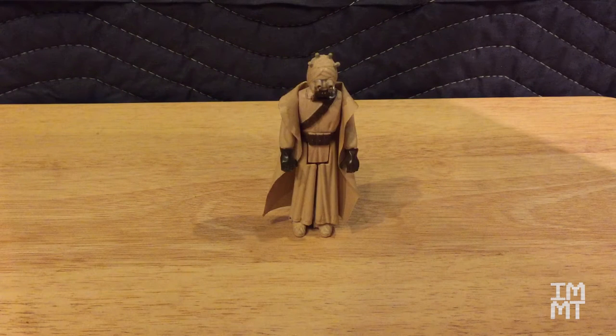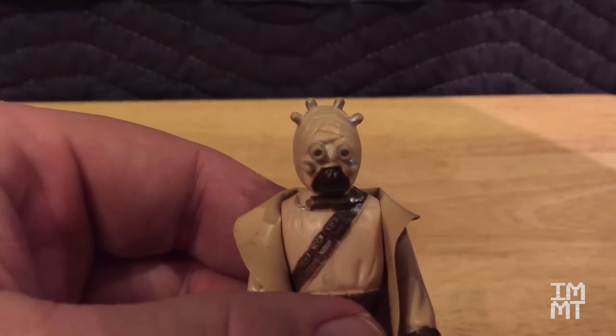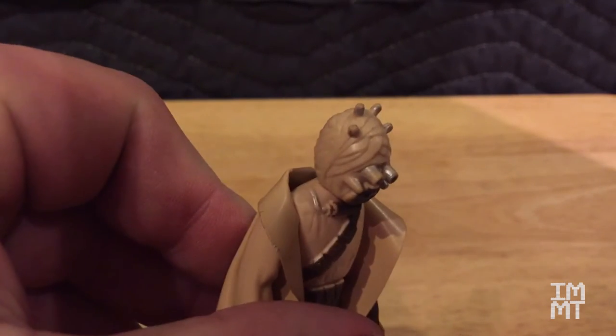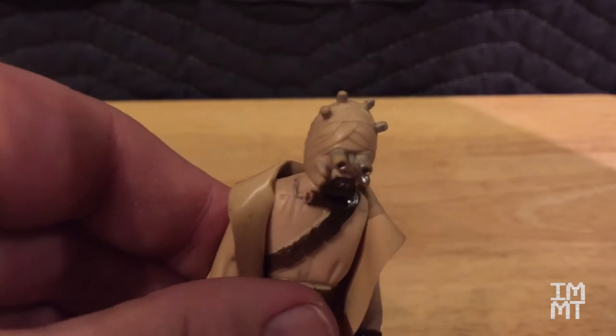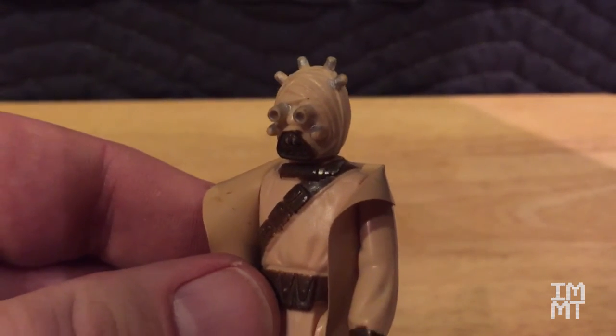This guy belonged to my sister. This is a Tusken Raider, the sand person. I don't have his big rifle anymore, but we do still have the vinyl cape for him. And he's got some pretty cool details in his face too if you look at it — kind of neat the way some of these guys were made because they really look like they're supposed to.